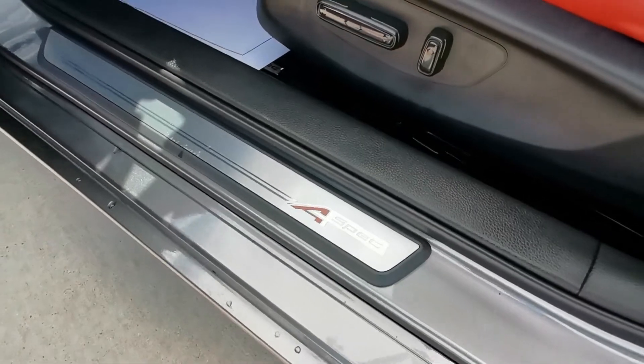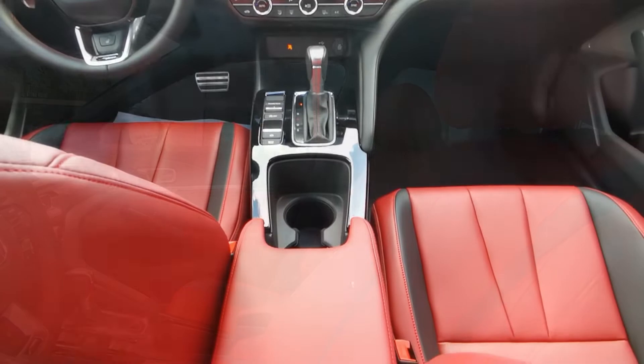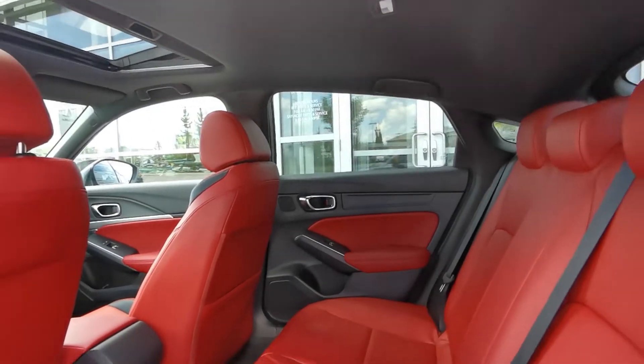The A-Spec stylings are also carried into the cabin with metal sports pedals, full leatherette seating surfaces, and a 7-inch touchscreen display. The stylings of this trim level are sure to impress.